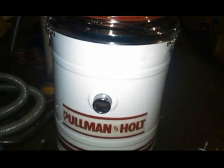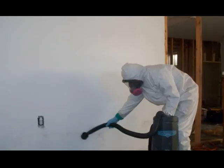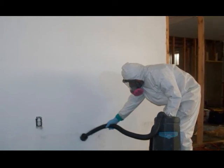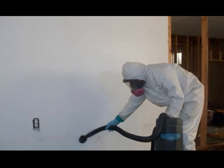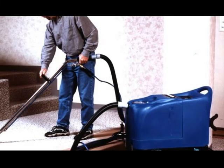The HEPA vacuums. These are specialized filters which help capture the toxic mold spores. The HEPA recommendation system contains a powerful 1.5 horsepower motor that has large capacity to remove toxic mold.